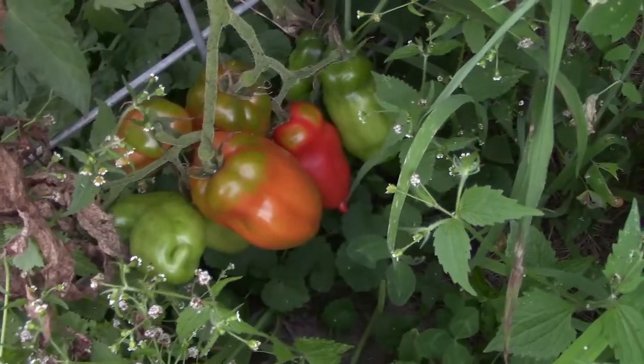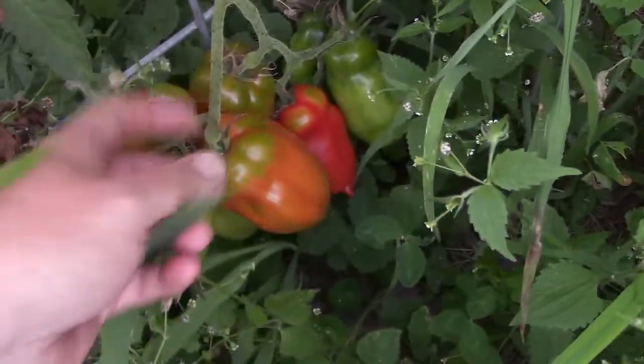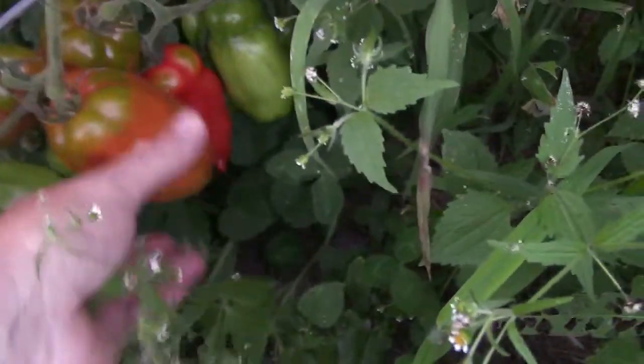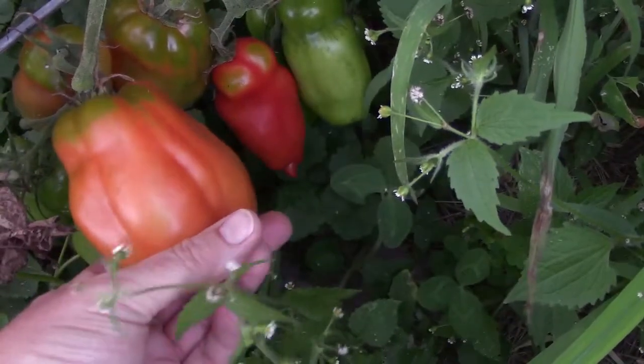Walking back to show the cabbages we're about to harvest, and look — more tomatoes on my San Marzano. It's looking amazing. Look at the size of it. That right there is a beautiful paste tomato. Super excited.